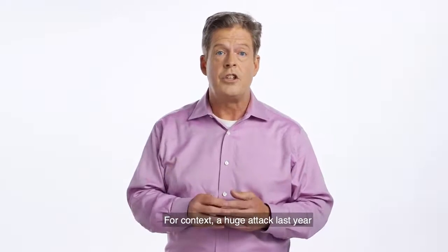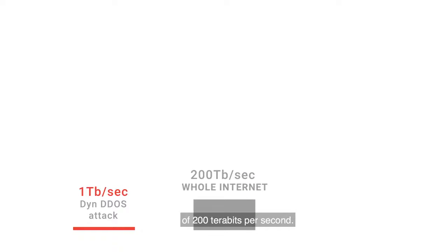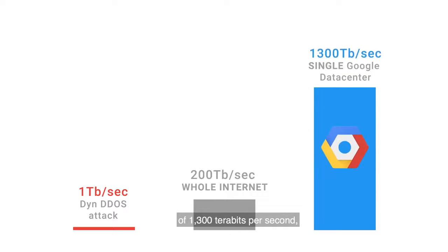For context, a huge attack last year had a strength of around one terabit per second. The whole internet has a bisection bandwidth of 200 terabits per second. When you compare this to a single Google data center, which has a bisection bandwidth of 1,300 terabits per second,